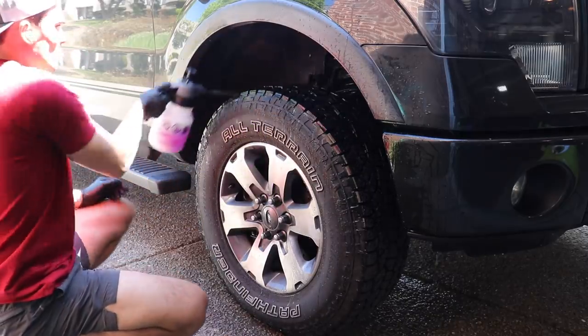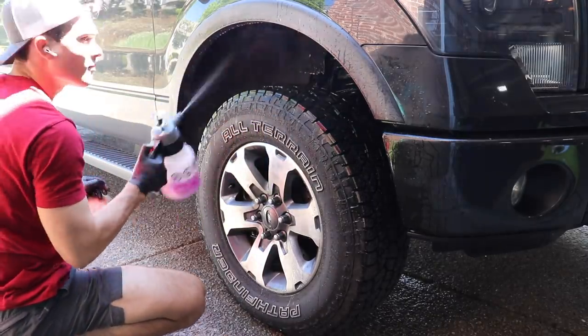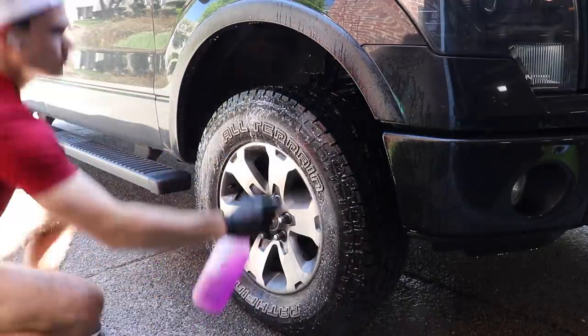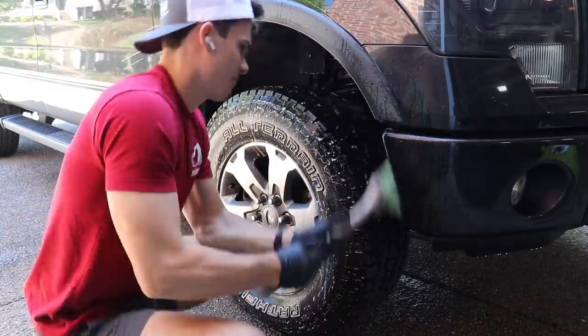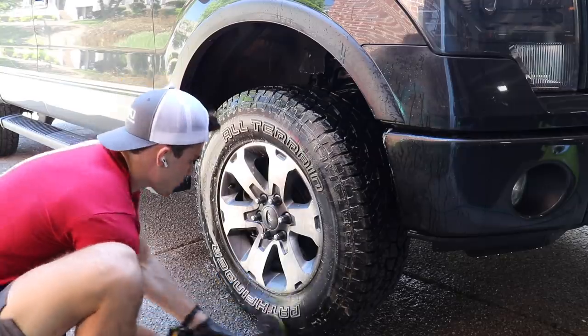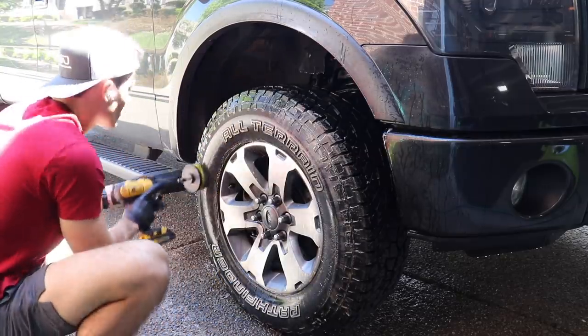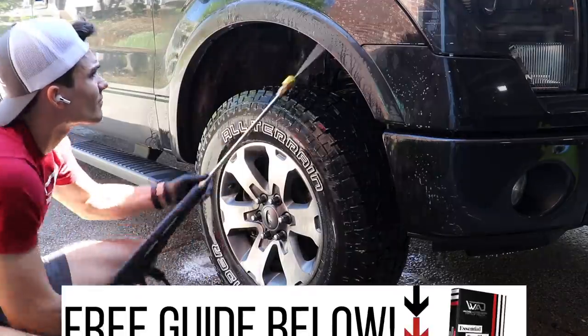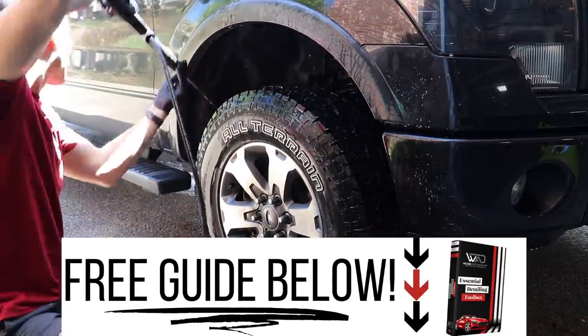Hey guys, in this video we're talking about three main things that every client looks for if you want them to become a maintenance client. This is going to be a really valuable video so make sure you stay tuned to the end. But before we get into this, if you are starting in the auto detailing world, go below in the YouTube description box and grab my free guide to how to start your auto detailing business for under $500.